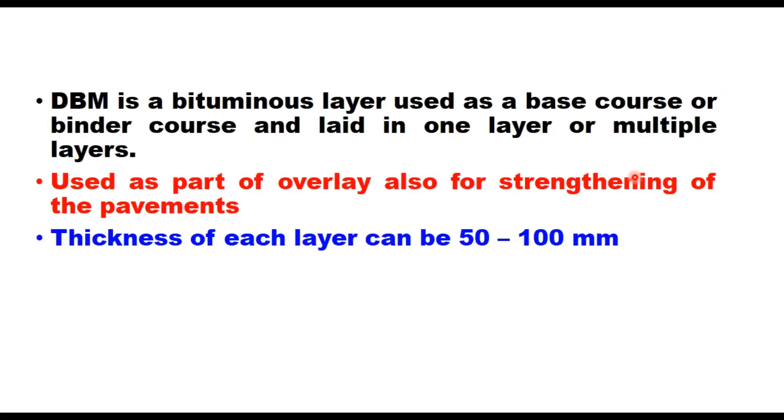DBM is a bituminous layer which is used as a base course or a binder course, and it can be laid either in one layer or in multiple layers depending upon the requirement of the design. It is also used as part of overlay for strengthening of pavements, and thickness of each layer can be 50 to 100 mm depending upon the aggregate size. It is laid with a mechanized paver with proper quality control as laid down in Section 900 of Ministry of Road, Transport and Highway Specifications of 2013.